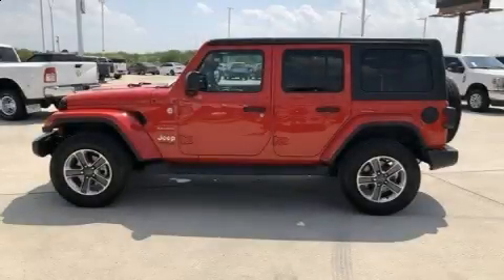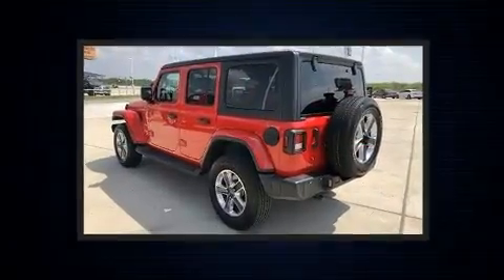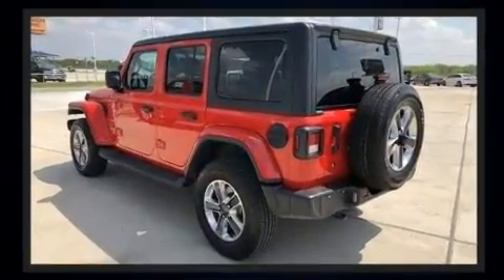Get excited about the 2020 Jeep Wrangler. With fewer than 15,000 miles on the odometer, this four-door sport utility vehicle prioritizes comfort, safety and convenience.